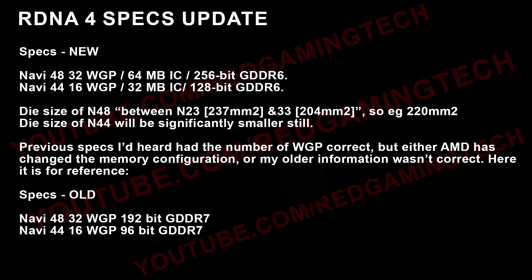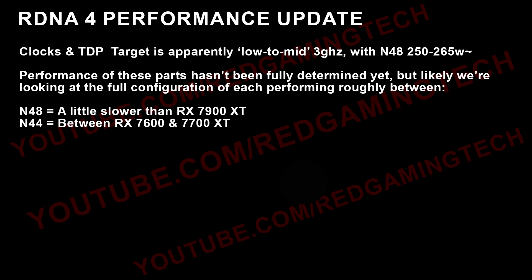So we're looking at somewhere around 220 square millimeters for N48. I don't know the die size of N44, but simply given the specifications, it's going to be significantly smaller. I had also put out previous specifications, but I think either they were incorrect or AMD have changed the memory configuration. I'm putting them on-screen anyway for full disclosure — these are what I used to hear, and now this is the update. I think the 32 workgroup processors, 64 megabytes of infinity cache, and 256-bit GDDR6 are almost certainly correct at this point, and it's going to be more than enough to power a GPU which is ultimately going to be somewhere between the 7900 XT and the 7900 GRE in terms of performance.